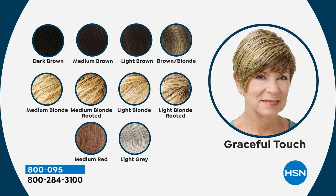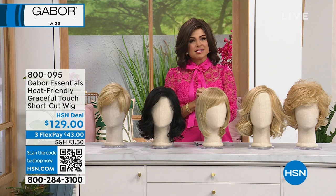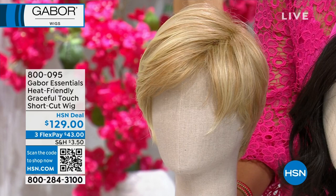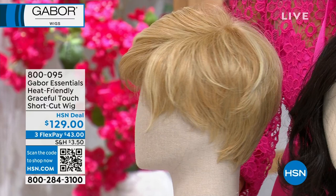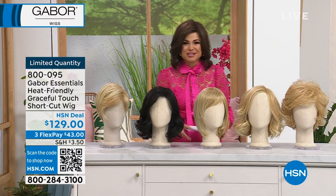Look at all of the shades this is available in, everything from dark brown to the lightest gray. What I really love about Gabor wigs is every color has seven to eleven different shades — highs, lows, texture, dimension — making it the most realistic-looking color you can grab. We have Flex Pay available on all of these, free exchanges, and you have 30 days to try them out. I don't even want to know what kind of cost this would take in a salon.